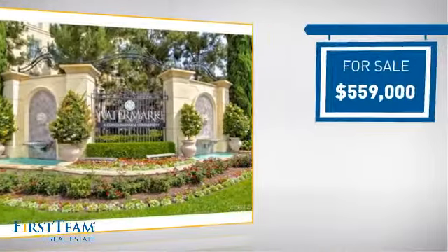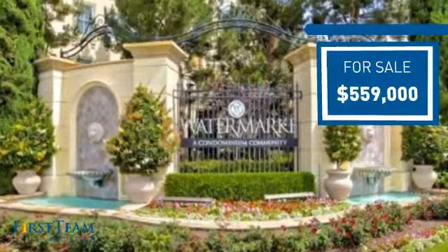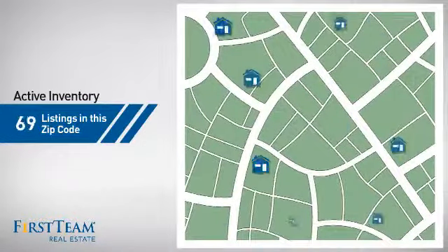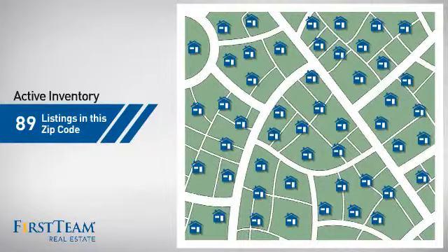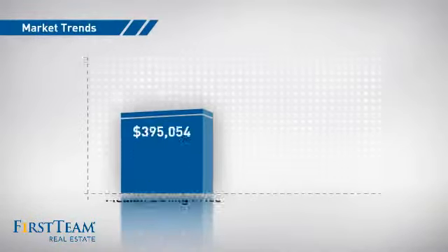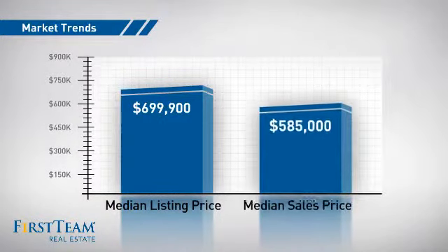Currently listed at just over $550,000, it offers an excellent value for the area. Wondering how it stacks up against the competition? There are now just under 90 homes on the market within this zip code, with a median list price of just under $700,000 and a median sale price of just over $575,000.